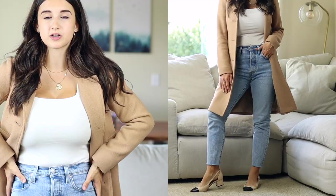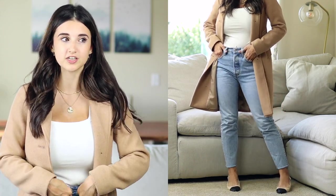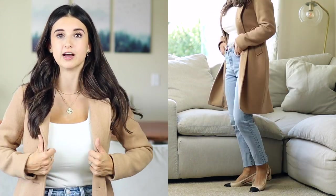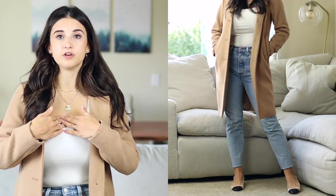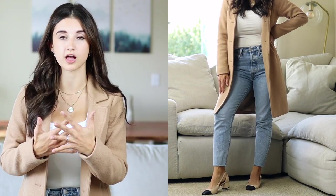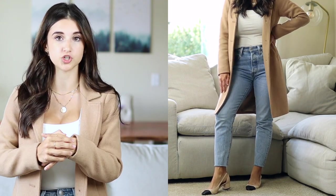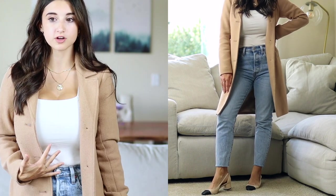These light wash jeans are by Levi's — the 501 skinnies that I love so much. I have them in a medium wash that I wear all the time. This basic white bodysuit I love because of the square neckline, and this camel coat is a really classic, simple piece. Putting all these lighter tones together looks really pretty for fall, and this outfit would also look really pretty for spring too.